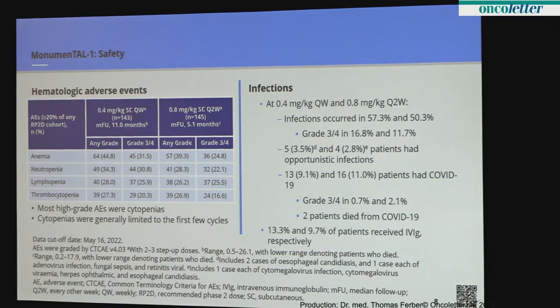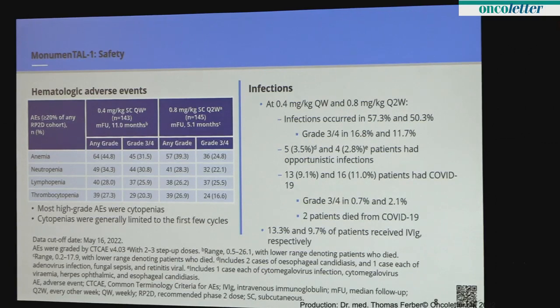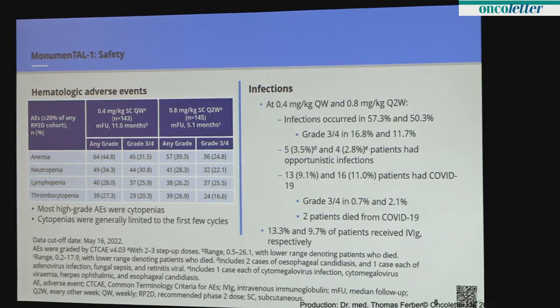Looking at the safety profile: grade 3 and 4 toxicities are considered high-grade and were relatively uncommon, with the exception of hematologic side effects — low blood counts — which is not unexpected with a bone marrow-based cancer. Even that occurred in less than a third of patients, typically happened early, and that's important when thinking about combining this agent in future studies — the lack of cytopenias is favorable.